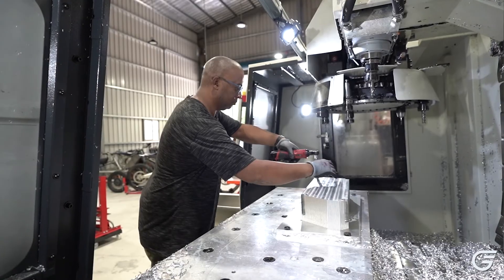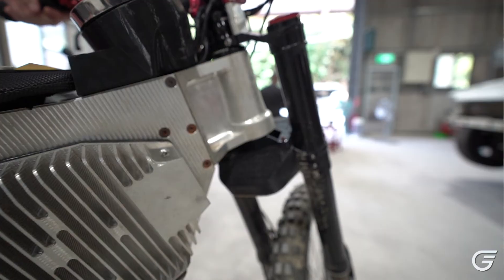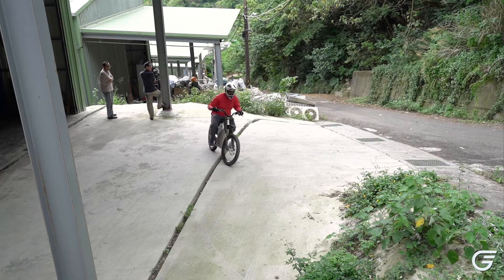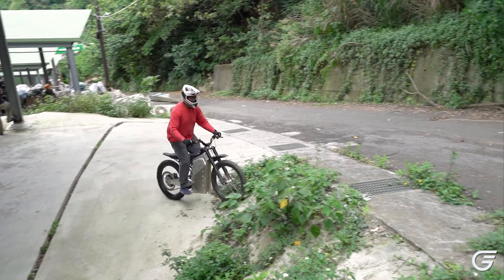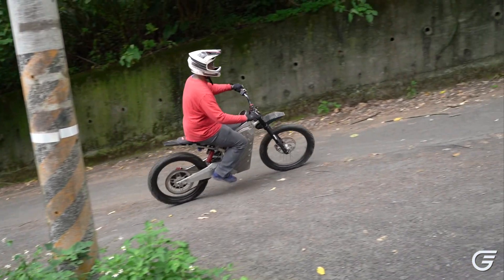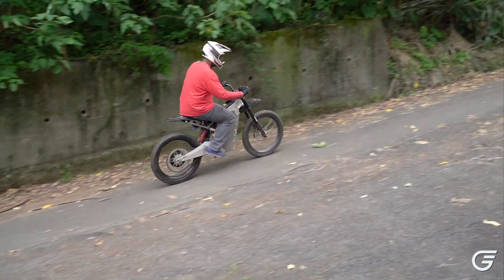By just going out our front door, we're based here in the mountains and we have plenty of mountain roads and trails to ride. It's not unusual for us to design a component in the morning, manufacture it after lunch, and then by the evening be testing that very same component.